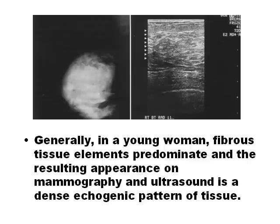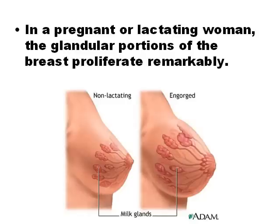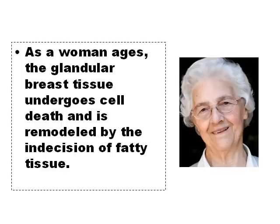Fibrous breasts are more common in young females. With pregnancy, breasts undergo evident changes because glandular tissue proliferates. In older women, the breasts become more fatty.